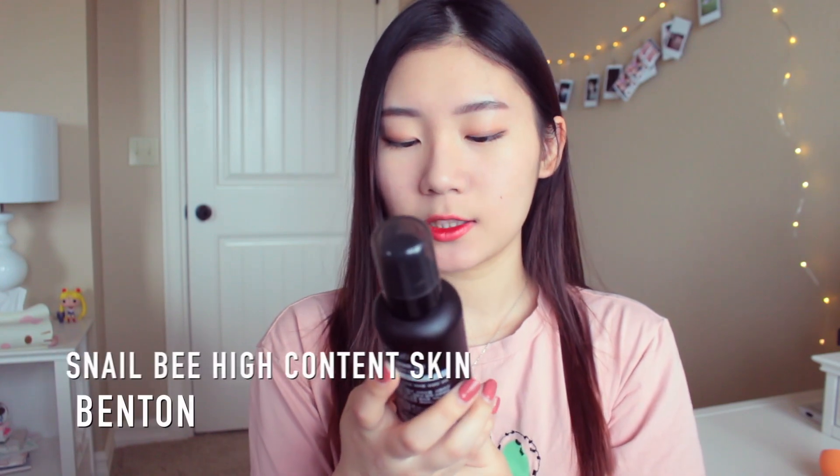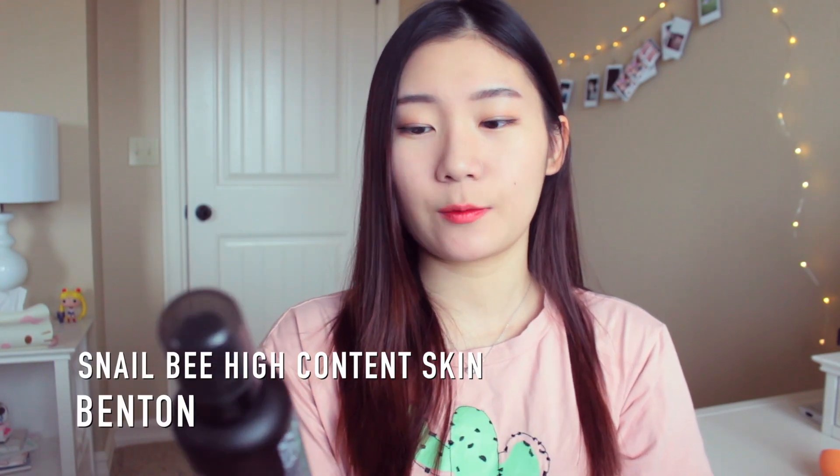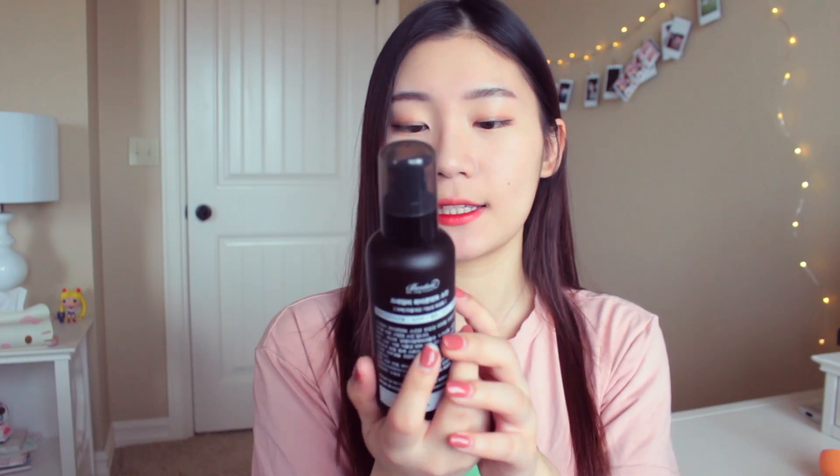Then I have the Benton Snail Bee High Content Skin, and it's basically a watery toner. It's really watery and you just pat it into your skin. It's supposed to provide acne control and whitening, and it's alcohol-free, which is really nice since alcohol dries out your skin. I got this because I have acne-prone skin and I need to keep it in control. I haven't had as many breakouts as I used to, and I'm super happy about that.